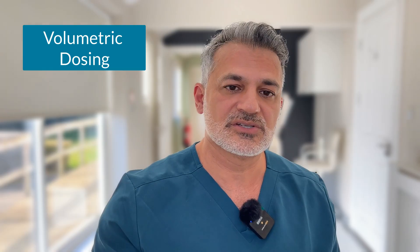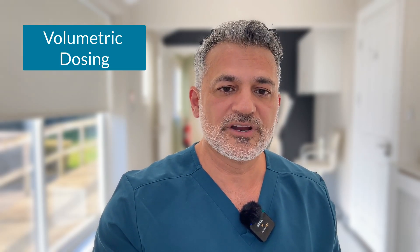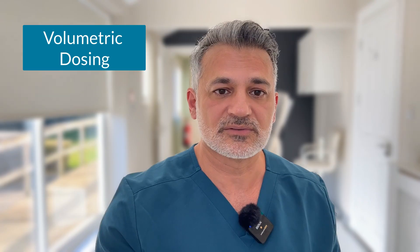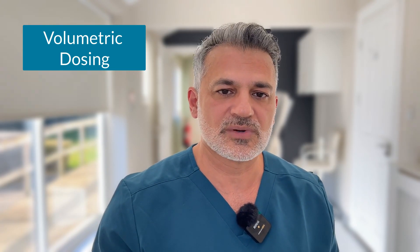With volumetric dosing, we know exactly how many units are in the vial. All we have to worry about is how much volume we inject into a patient, and from that we know the exact dose given. This is going to deliver much more consistent clinical results, happier patients, and therefore they are more likely to return to our practice.